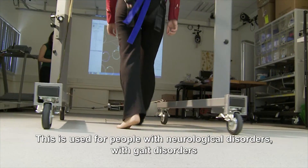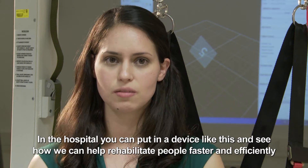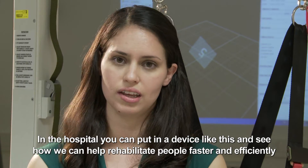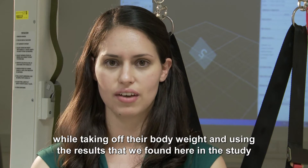This is used for people with neurological disorders and gait disorders. In a hospital, you could put a device like this and see how we can help rehabilitate people faster and more efficiently while taking off their body weight and using the results that we found here in the study.